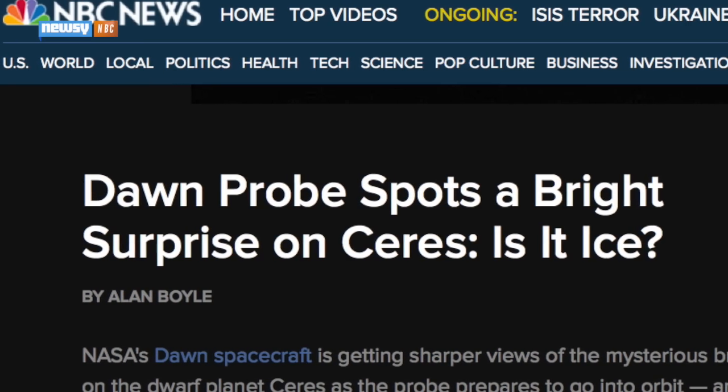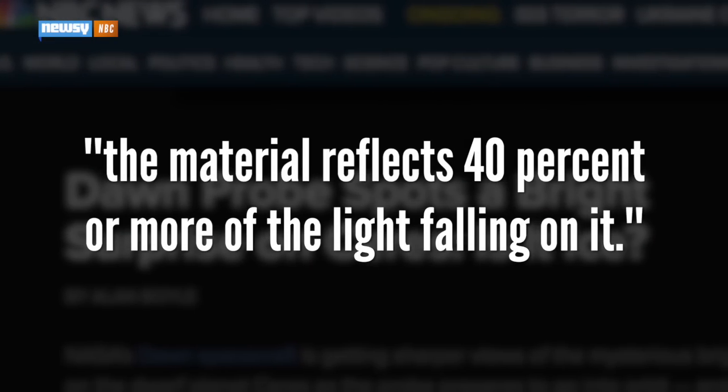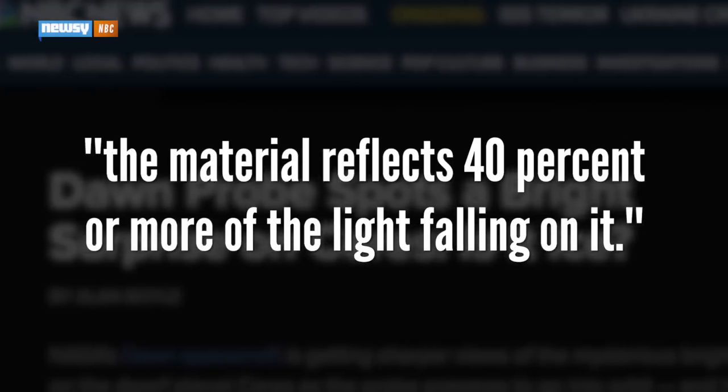Or, as he tells NBC, they could be ice, especially since the material reflects 40% or more of the light falling on it.